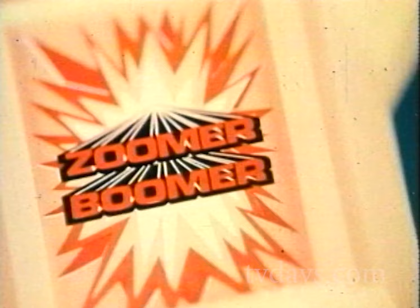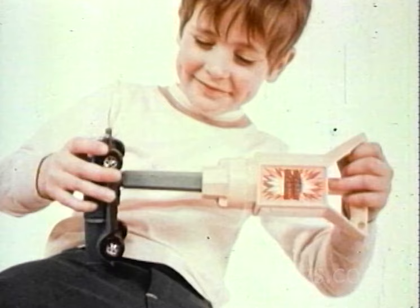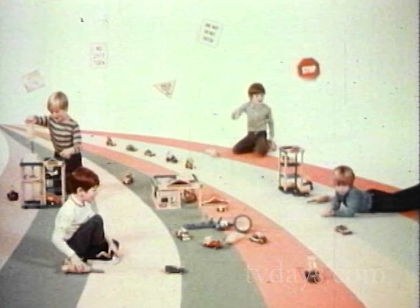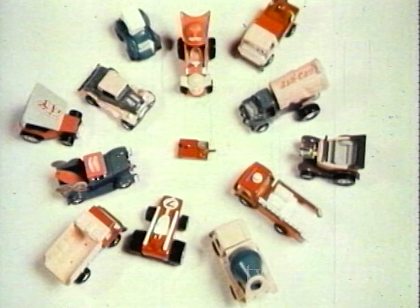One Zoomer Boomer motor powers them all — trucks, garages, parking towers. And one Zoomer Boomer motor fits all the trucks. With the magic of the Zoomer Boomer, you make it all come alive! And you do it at such a low cost that you're going to be able to afford a whole fleet of... Zoomer Boomers!